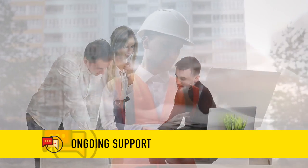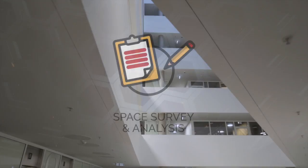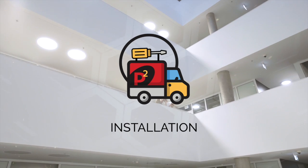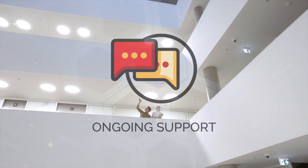We work with the top equipment suppliers in the industry who stand behind their products, and we do too. As you can see, our process covers all the bases so we can provide a well thought out, well designed, and well maintained solution that gets the job done right. That's the Patterson-Pope way.